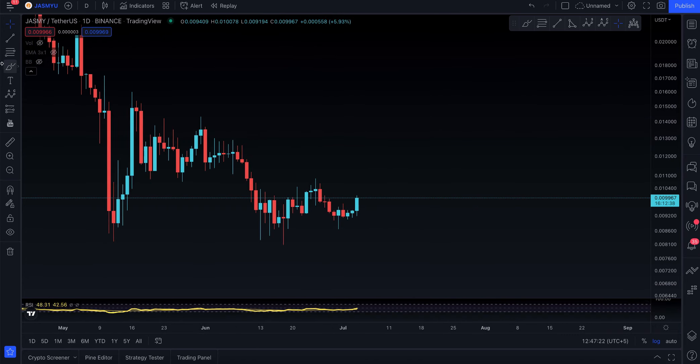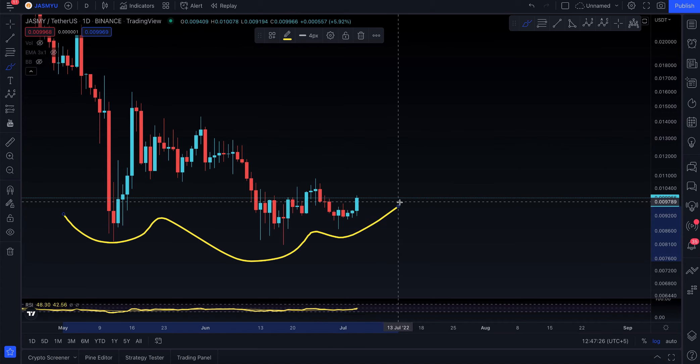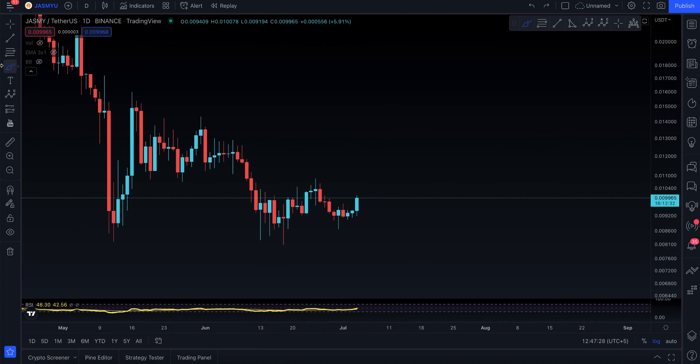So it's a double bottom, and potentially you could even have a triple bottom — one, two, three, third bottom right over there. The main thing to look forward to is this resistance level right here.